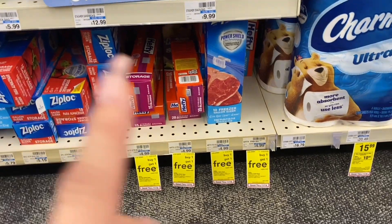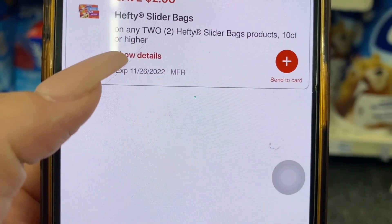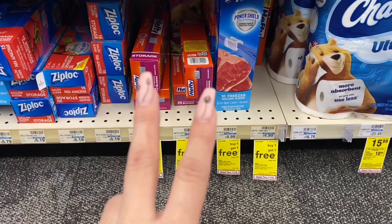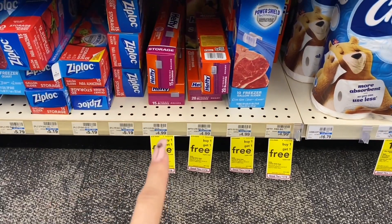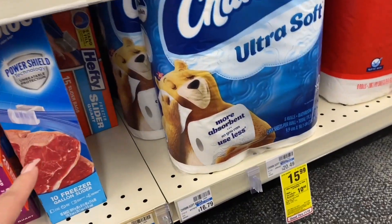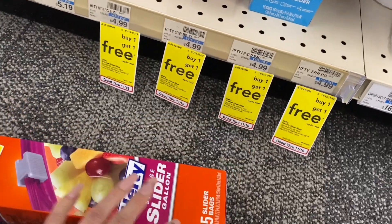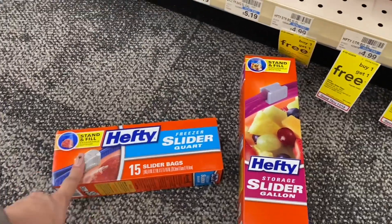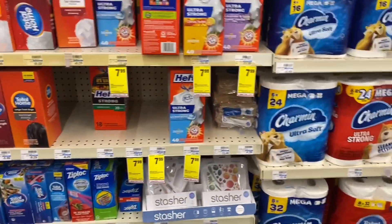The deal for the slider bags is also very, very good. It says right here that you buy one and you get one for free. So we have a coupon of two dollars when you buy two. Since these ones are for the price of $4.99, we're going to pay that for the two of them, subtract the coupon of two dollars, so both of them are going to come out to $2.99, or $1.50 each. You can buy the big ones or the smaller — we have a box of fifteen and fifteen. This one says freezer slider, and these ones are only storage. You can combine them, get one and one, and they're going to come out to $1.50 each.